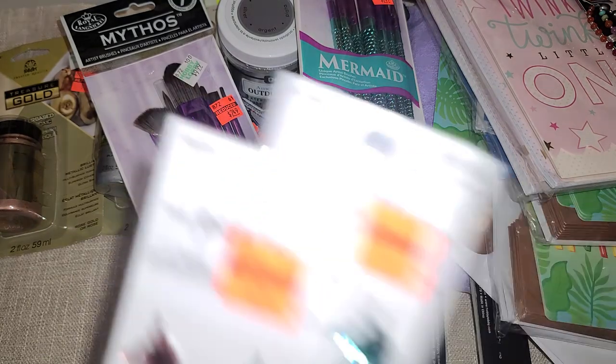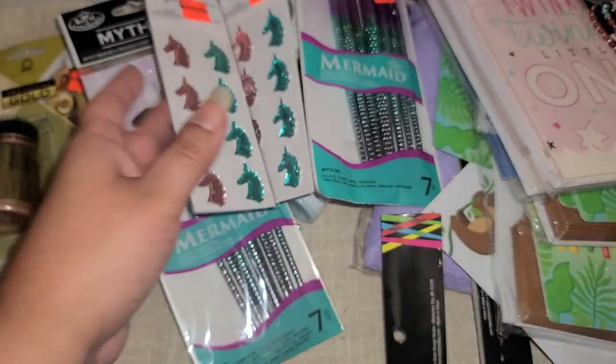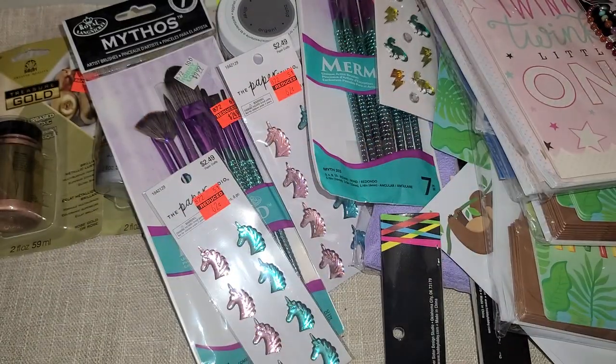And then these were still there, so I picked up two more. The unicorns for $0.62. Then there's the dinosaurs for $0.62 - I like dinosaurs, I think they're so cool. So I got those.